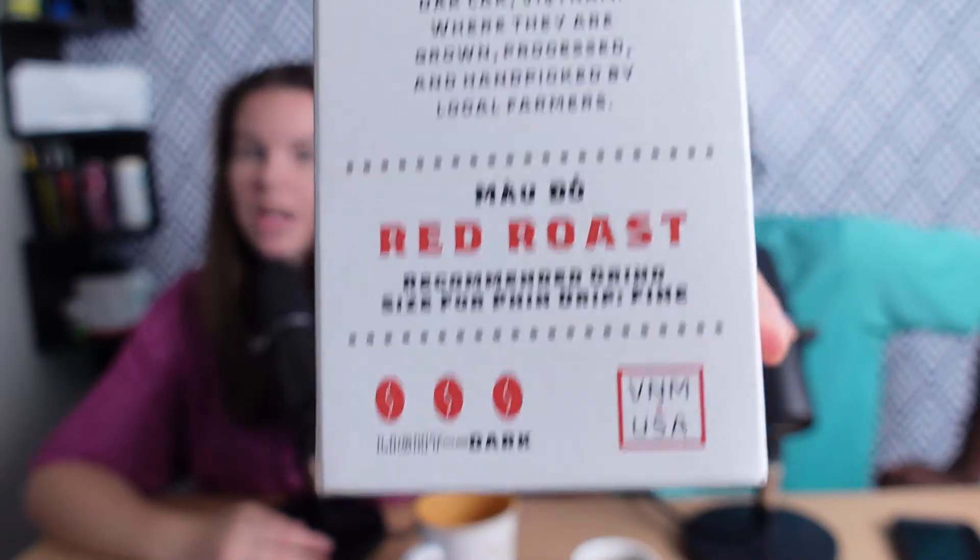To give you guys an example, this is the red roast. I'm going to try to say the name of it in Vietnamese. It tells you light to dark — this is a dark roast — and the recommended grind as well. On the top it tells you whether you can get it ground or whole bean. We're going to take this and taste it, and you're going to want to stay tuned because we're going to rate this at the very end of the video and give you our honest feedback.